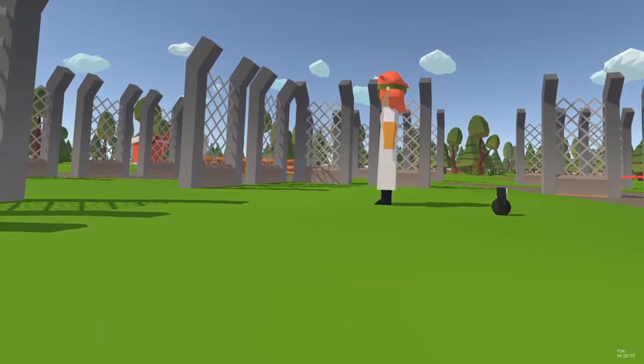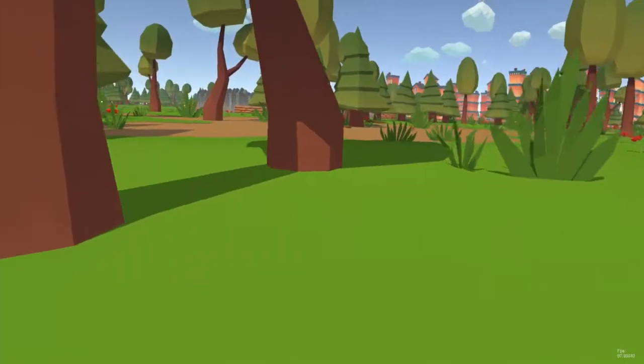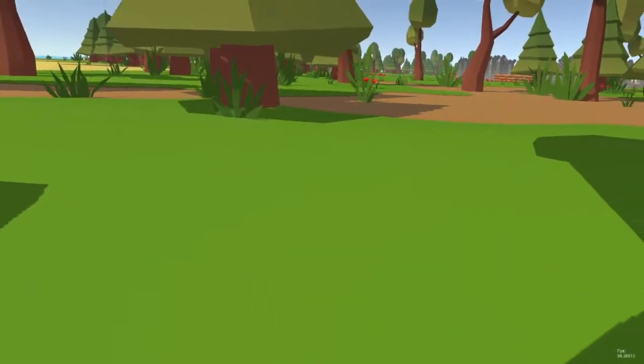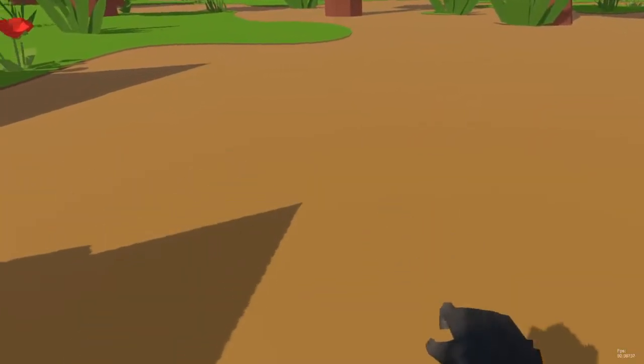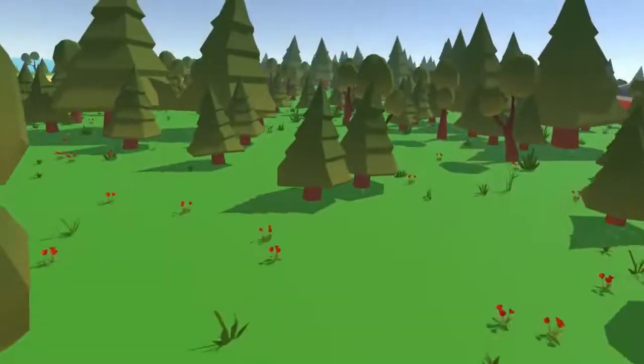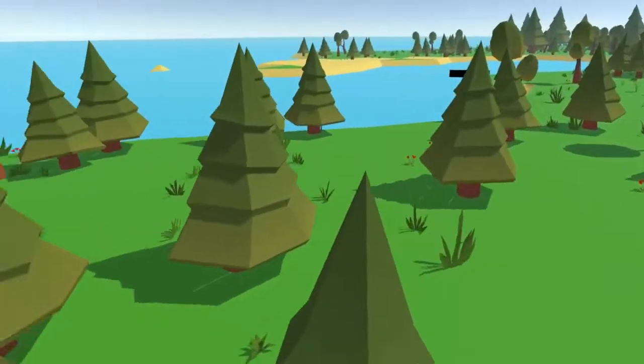Your goal is to get to this evil scientist and eliminate them. Movement is incredibly intuitive — you just reach out and pull yourself forward, just like a gorilla. If it's your first time playing, please check out the linked video for a quick intro on the control scheme.